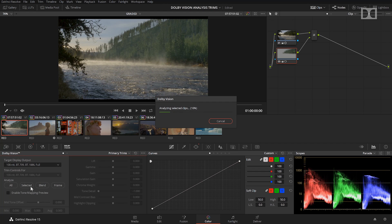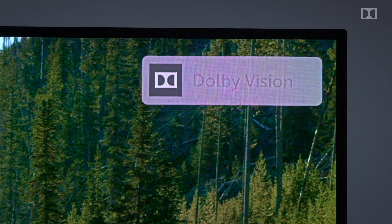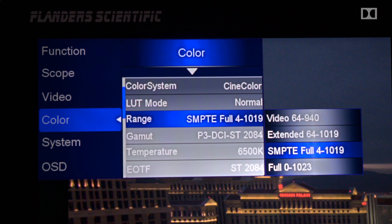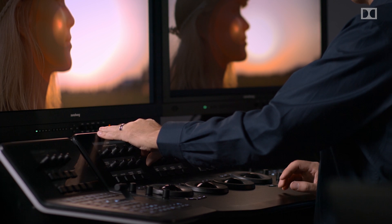The power of Dolby Vision is its ability to analyze shots and provide metadata for downstream deliverables, including alternative HDR and SDR targets, effectively allowing you to grade once and then deliver to multiple screens of varying performance levels, without much effort on your part and with excellent results. You'll learn about choosing mastering monitors, setting target displays, and understanding the different levels of shot analysis and metadata.